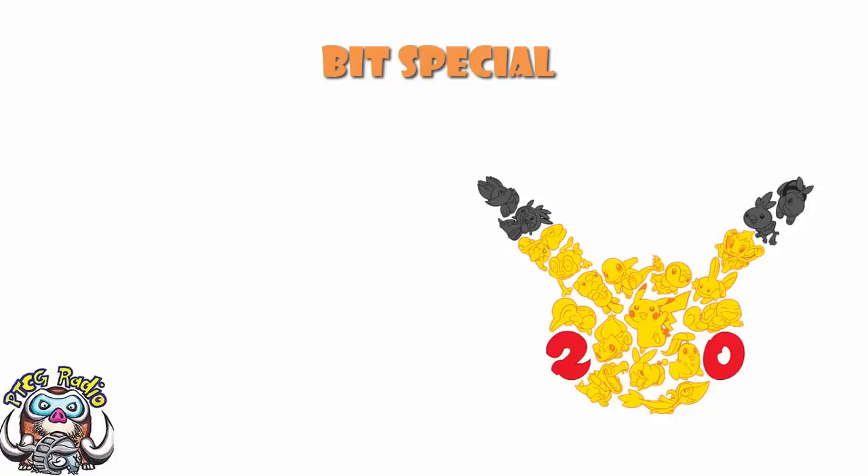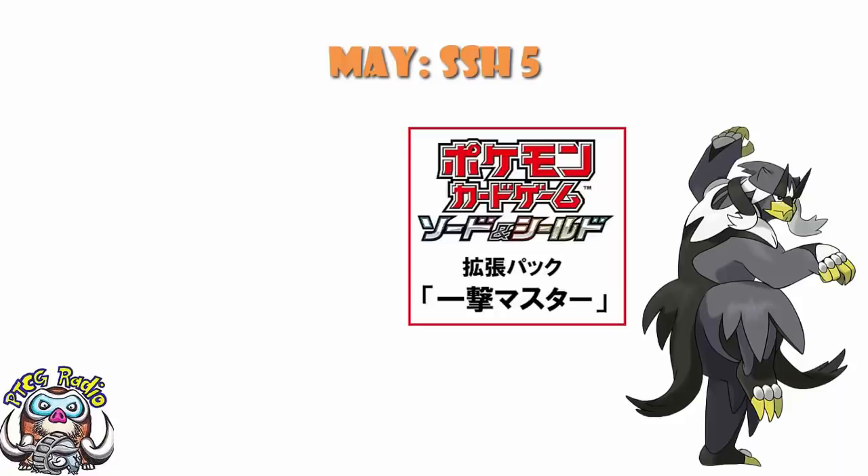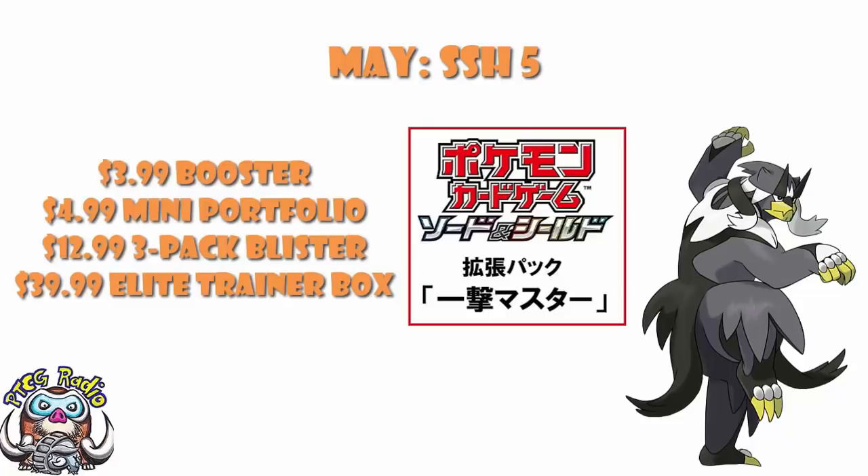We're going to focus on the February and May releases. In February, we have listed some products for Sword and Shield 4.5 — this is the mini set, the one I showed you the mock-up of, the one that's on the screen at the moment. And in May, we have a list of booster packs, mini portfolios, free pack blisters, and elite trainer boxes for Sword and Shield 5.